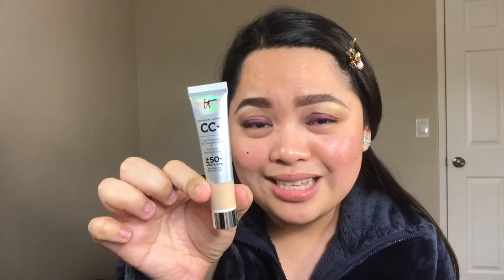Just the SPF 50 alone already sold me on this product. Now, you'll notice I chose the small size, because I want to make sure before purchasing the regular size. I want to try it first so I'll know if it works for me, because not all products that work for one person will work for another — we all have different skin types.